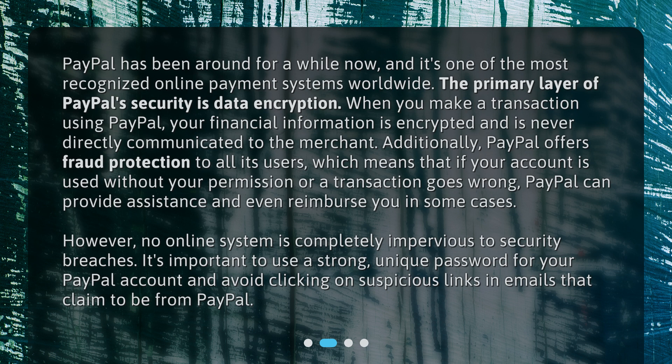However, no online system is completely impervious to security breaches. It's important to use a strong, unique password for your PayPal account and avoid clicking on suspicious links in emails that claim to be from PayPal.